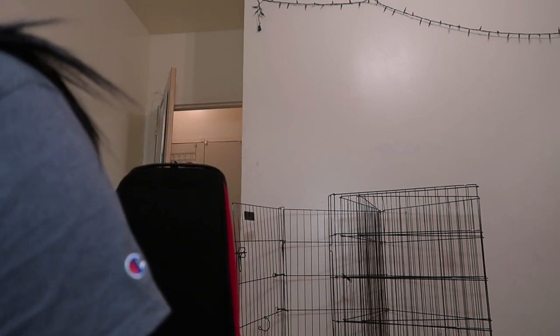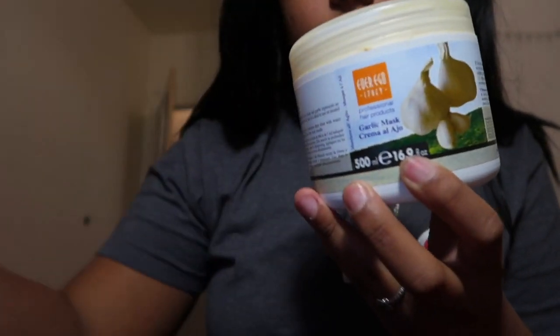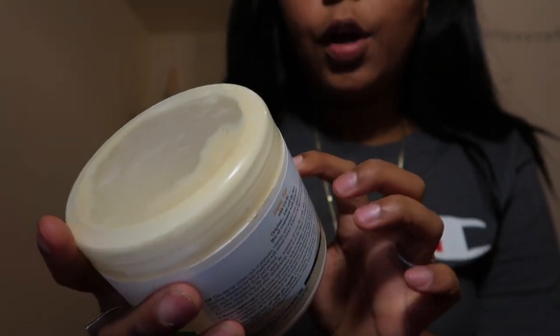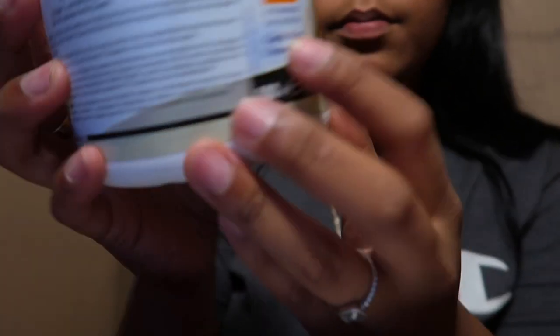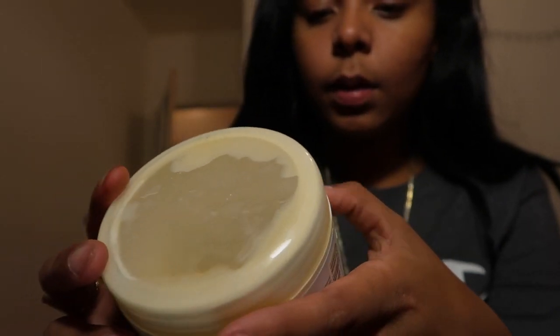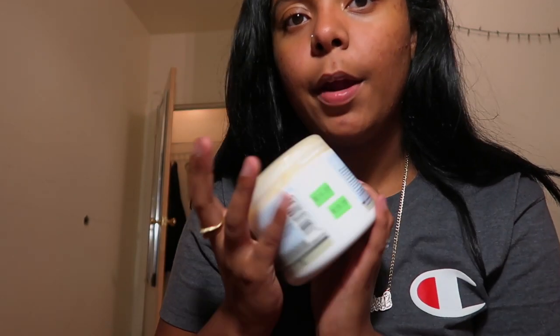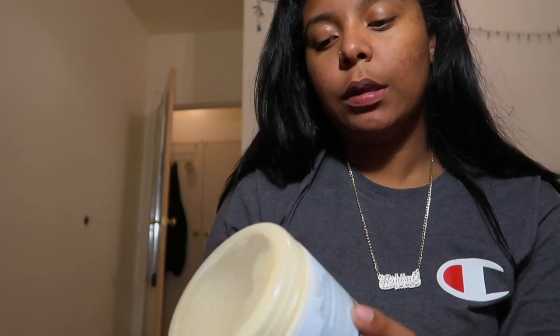I use this and this. This is the garlic mask. It's used for hair breakage, to grow hair, and it works as a deep conditioner.